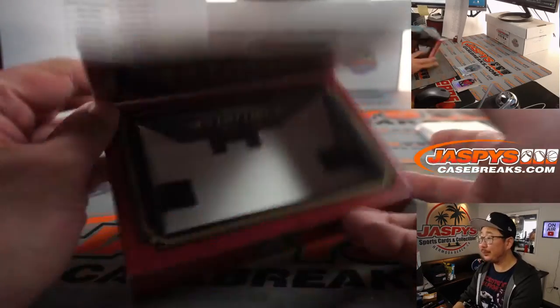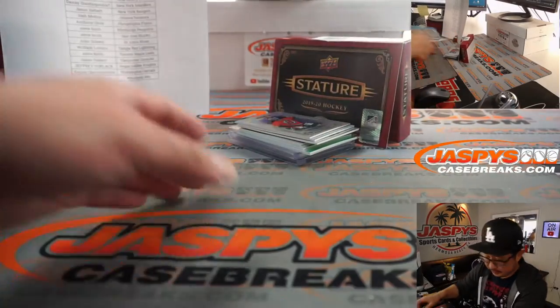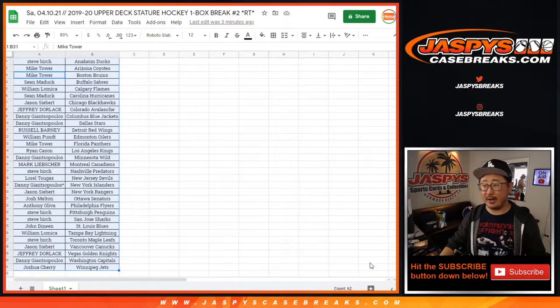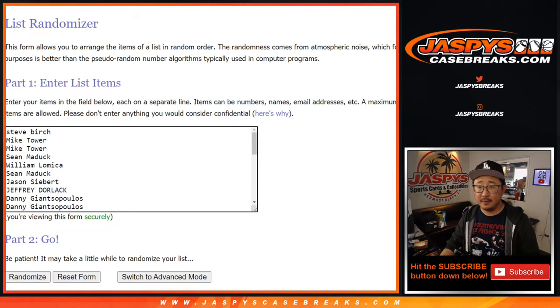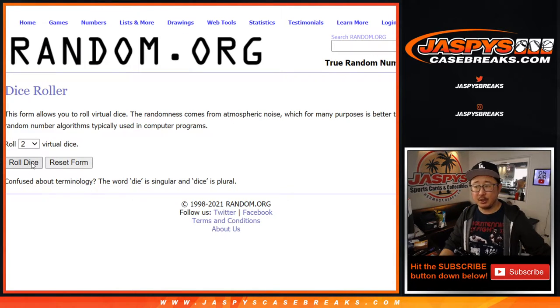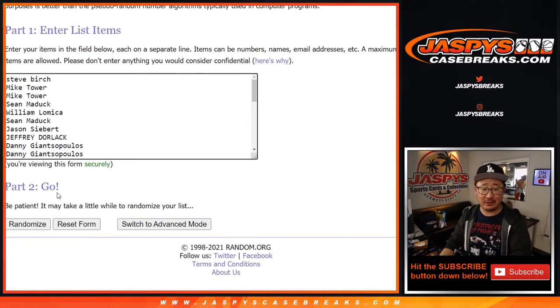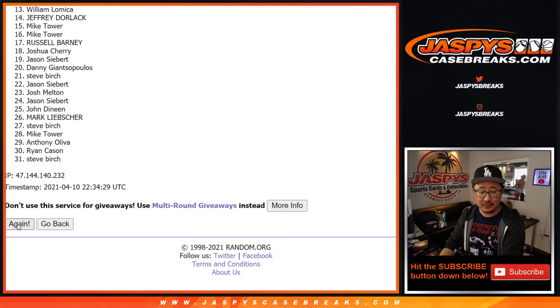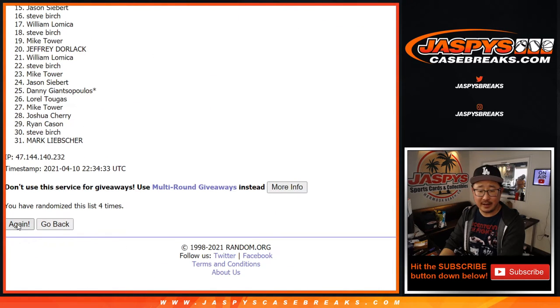And there you have it, ladies and gentlemen — nice little stature box in the books. Now let's flip back to this list right here. Let's grab everyone from Steve all the way down to Joshua and everyone in between, and let's roll it and randomize it seven times. Top three after lucky seven. Good luck. One, two, three, four, five, six — and seventh and final time.